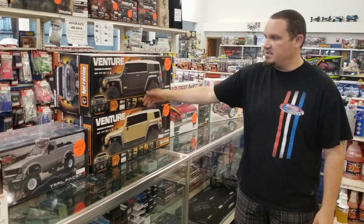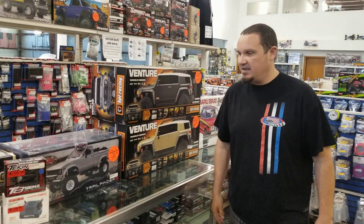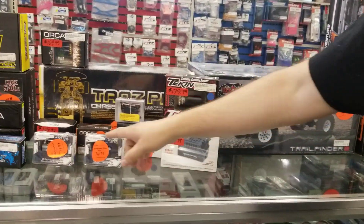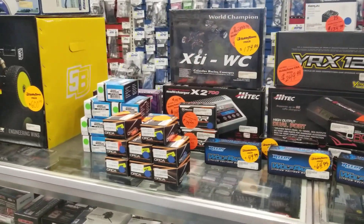HPI Venture — actually a fairly new car, but we just have too many of them, so we're trying to get out of them. We got the Trail Finder 2 kit that we're marking down. We got electronics, batteries, motors — lots of 21.5 and 17.5 motors that are marked down drastically. Look at this.